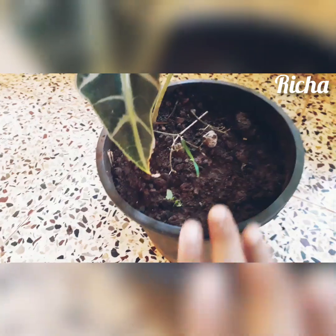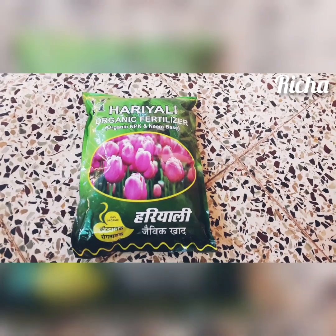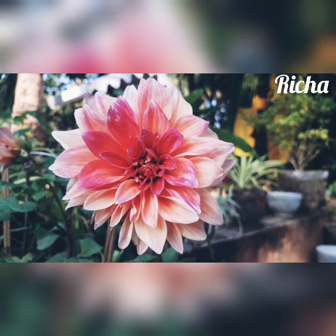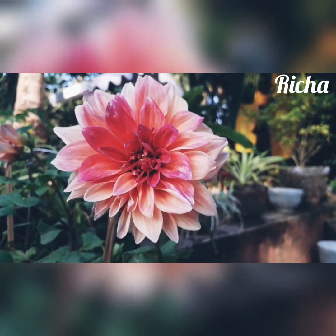Also I got this Haryali organic fertilizer. So that's it for today guys — if you like this video please like, share, and comment below, and subscribe to my channel. Thank you so much, bye!